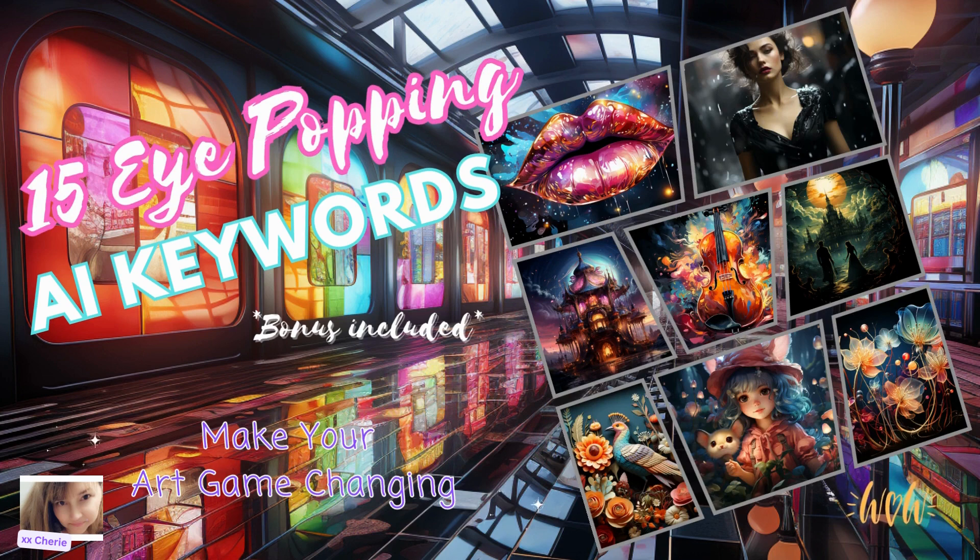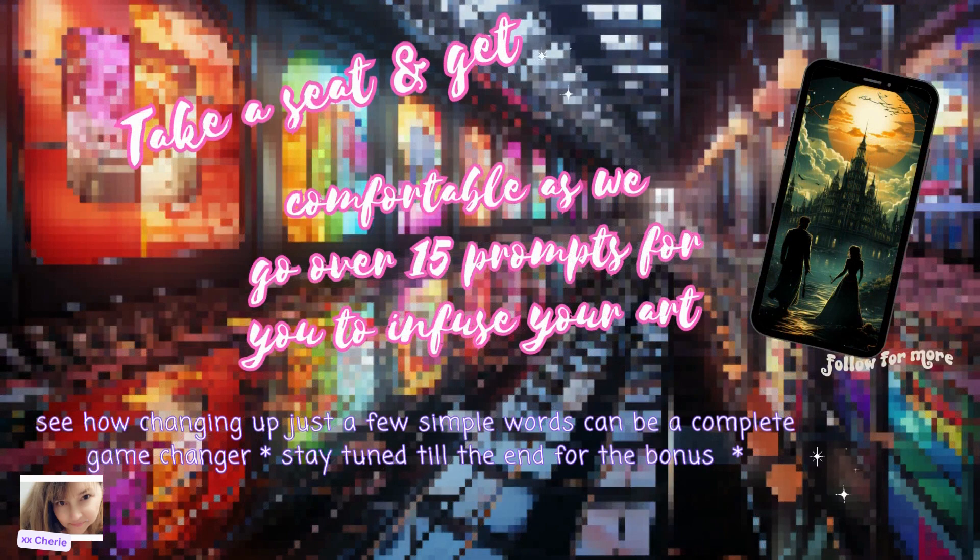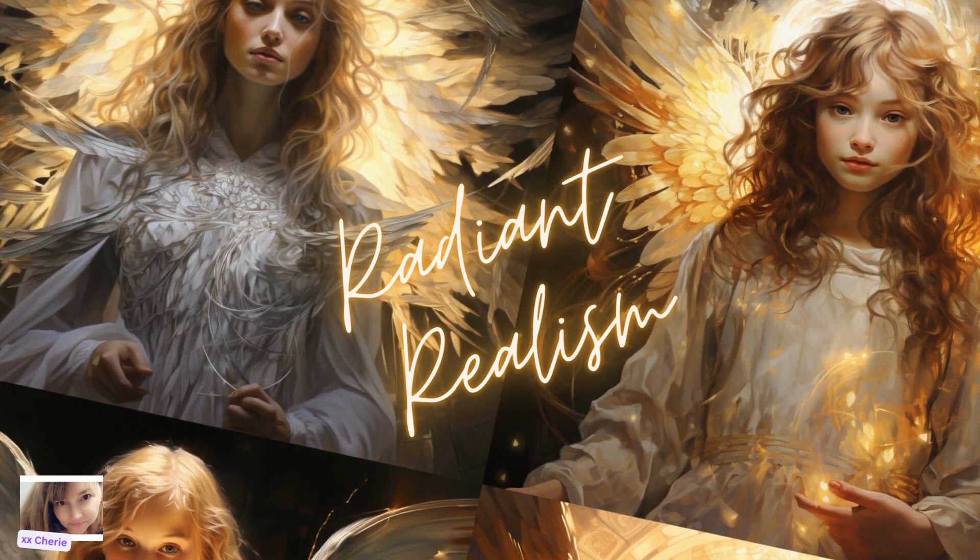Hi and welcome to another lesson of Imagination AI where we delve into 15 prompts that are sure to get your art infused with eye-popping, game-changing keywords. So take a seat and get comfortable. See how changing up just a few simple words can be a complete game changer, and stay tuned till the end for the bonus.